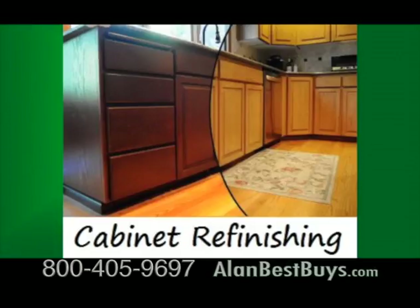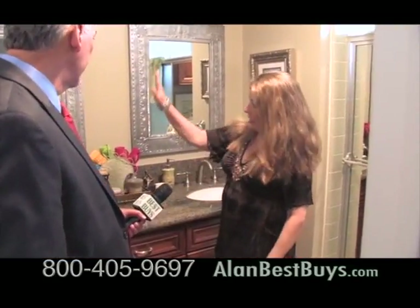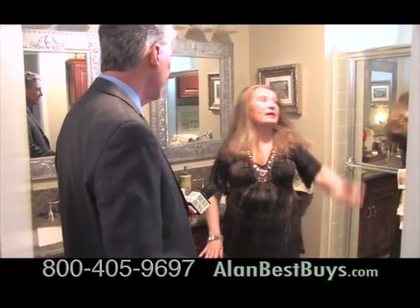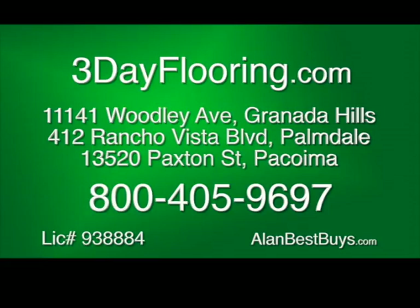Ask about their cabinet refinishing specials and this week get a free sample door. Hundreds of stain colors to choose from, and it costs less than a new kitchen. Gerilyn also had a bathroom remodeled — a new vanity, new fixtures, new cabinet, new granite and cabinetry. How long did this take? One day.